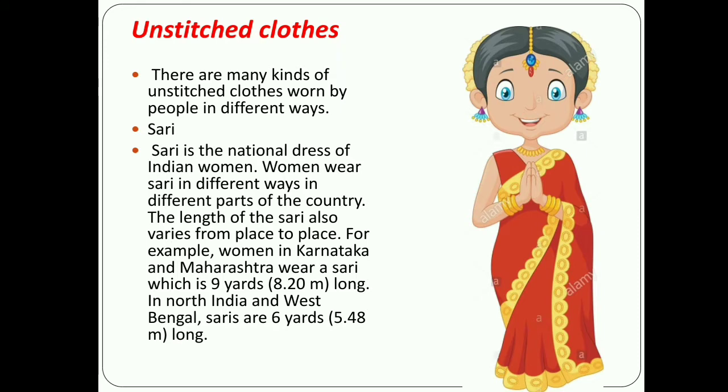Next we discuss unstitched clothes — saree. There are many kinds of unstitched clothes worn by people in different ways. Saree is the national dress of Indian women. Women wear sarees in different ways in different parts of the country. The length of a saree also varies from place to place. For example, women in Karnataka and Maharashtra wear a saree which is 9 yards (8.20 meters) long, while in North India and West Bengal, sarees are 6 yards (5.48 meters) long.